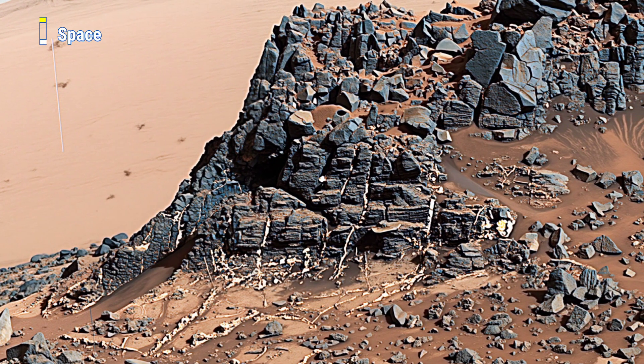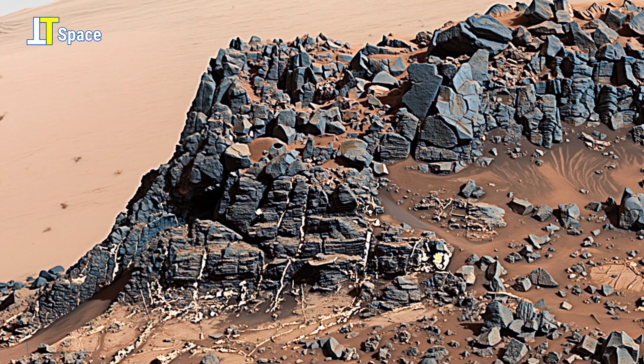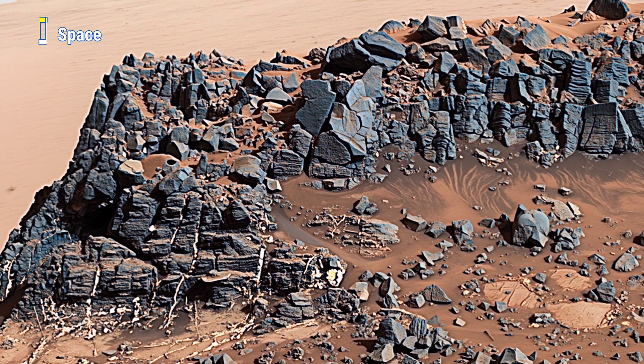These fascinating dark fractured rocks stand as silent evidence of ancient geological turmoil that once shaped the Martian landscape.